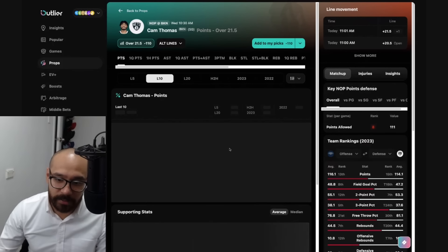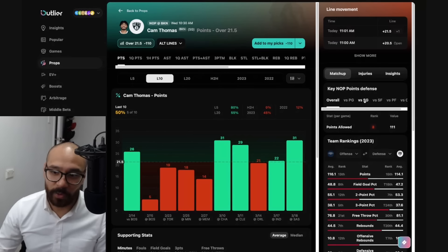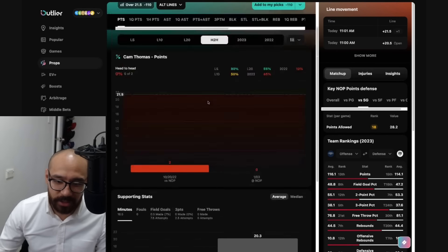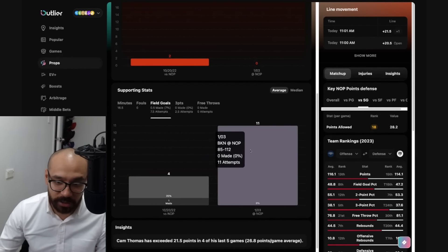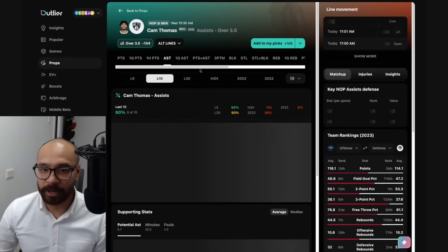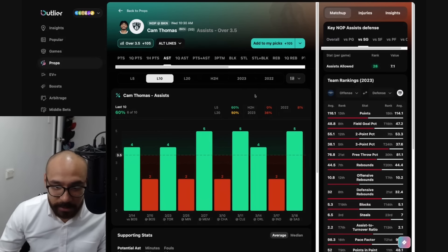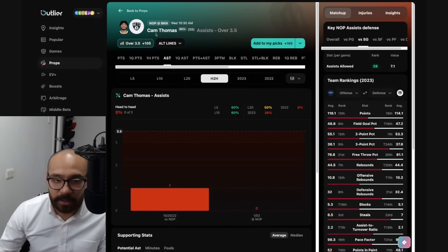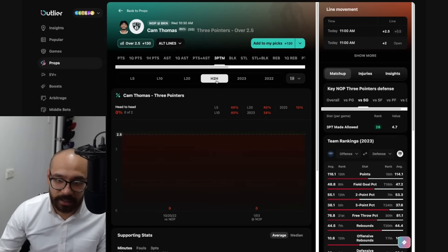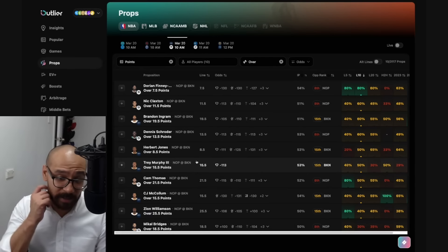Cam Thomas just came back from injury — he's played five games since returning and covered this line of 21 and a half in four out of his last five. His matchup isn't too bad against the Pelicans. Problem though — he's struggled against the Pelicans in the past, but did play limited minutes. He shot zero from 11 the last time he played them, which makes me a little hesitant, but his last five games have been great. His assist numbers — three out of his last five games since his return from injury — line is at two and a half. He's covered in two out of his last five, and hasn't hit a three-pointer against them. Cam Thomas's recent form is great but he hasn't had much luck against the Pelicans.